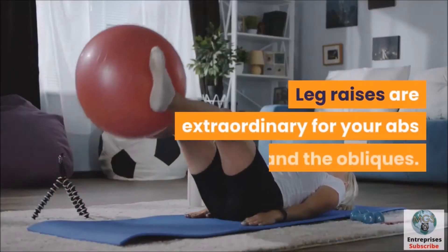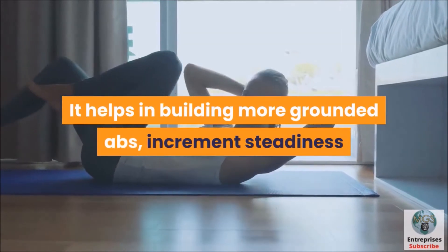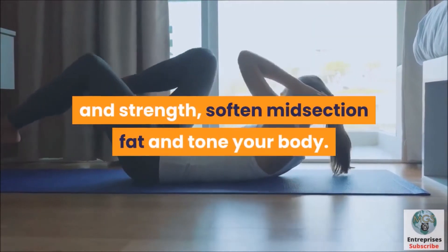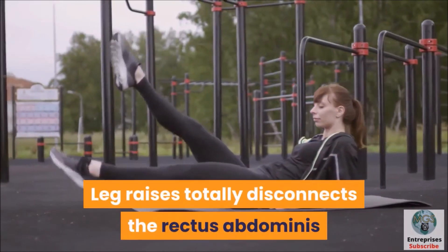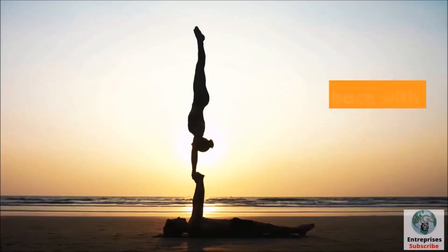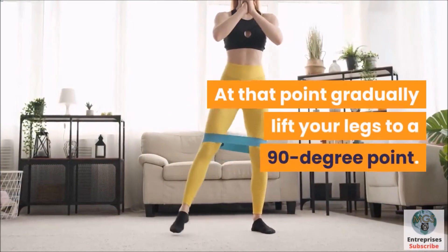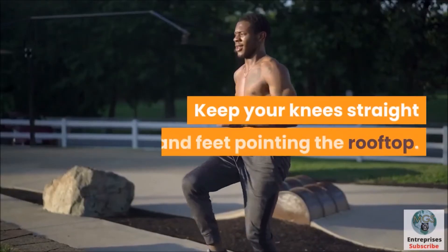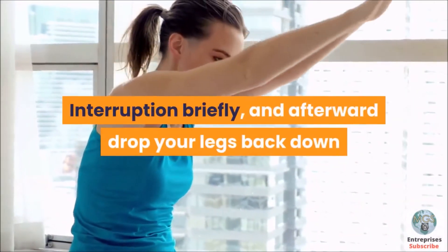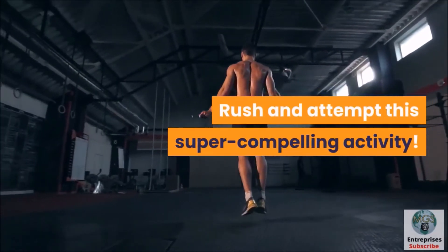Number 4: Leg Raises. Leg raises are excellent for your abs and obliques. They help build stronger abs, increase stability and strength, melt midsection fat, and tone your body. Leg raises completely isolate the rectus abdominis muscle, which helps in toning your stomach. Lie on your back with your palms placed beneath your hips. Then slowly lift your legs to a 90-degree angle. Keep your knees straight and feet pointing toward the ceiling. Pause briefly, then drop your legs back down while breathing out.